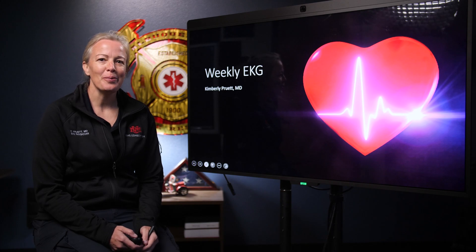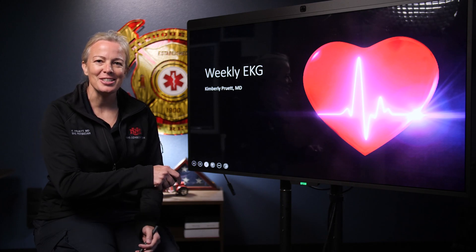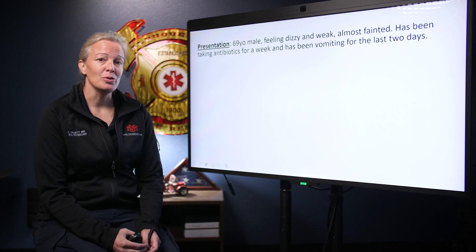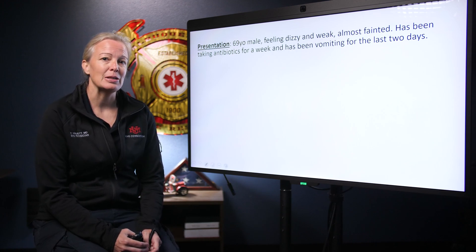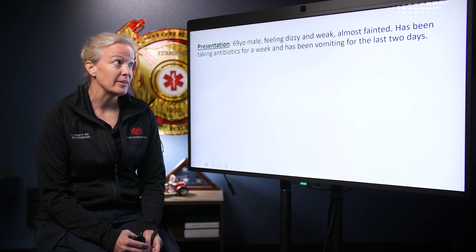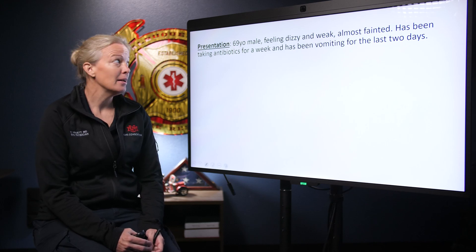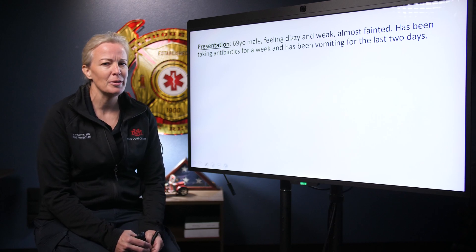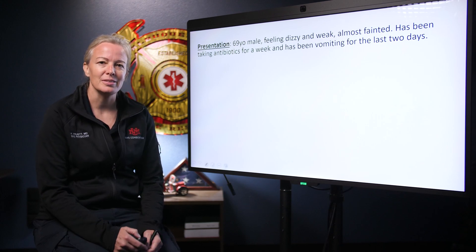Hello everyone, this is Dr. Pruitt. Welcome to this week's EKG. This week we have a 69-year-old male who calls EMS because he's feeling weak and dizzy and he almost fainted. He's been taking antibiotics for the last week and he's been feeling really nauseated and vomited several times over the last couple of days.